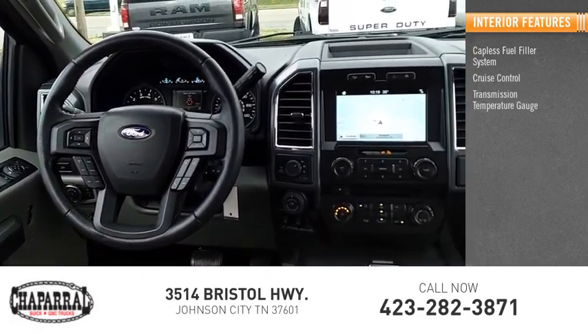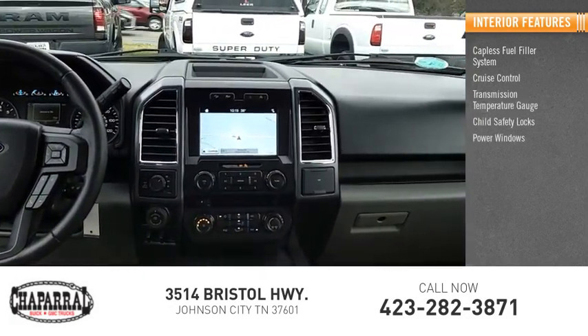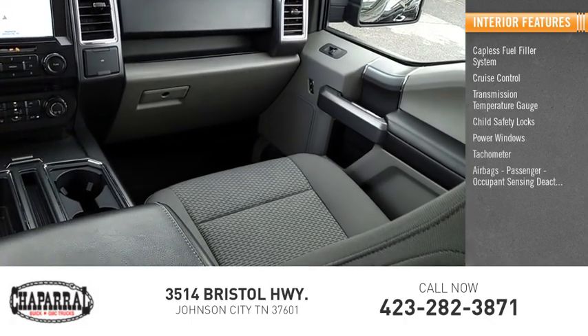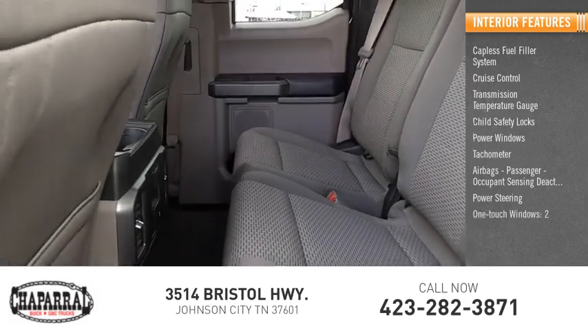Inside you'll find a capless fuel filler system, cruise control, transmission temperature gauge, child safety locks, power windows, tachometer, airbags, passenger occupant sensing deactivation, power steering, one-touch windows, and a compass.